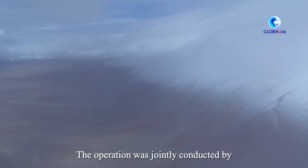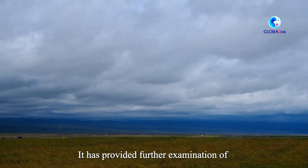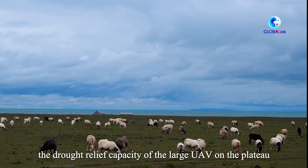The operation was jointly conducted by China's Meteorological Authorities and the Aviation Industry Corporation of China. It has provided further examination of the drought relief capacity of the large UAV on the plateau.